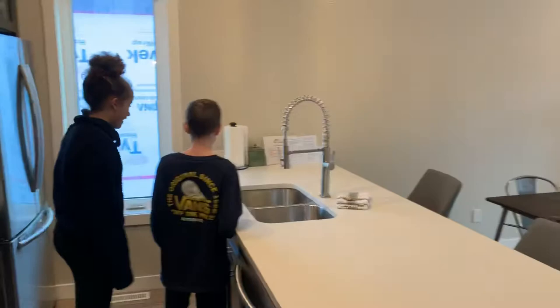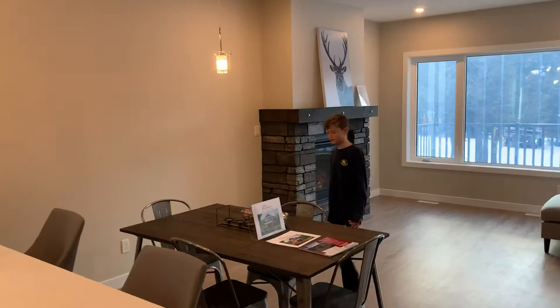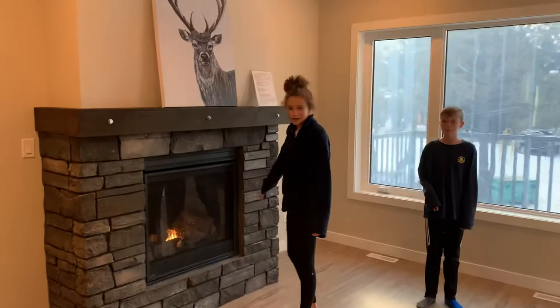If you come over here, you have the beautiful dining table that fits however many people you need. And then this is the living room, which has an electric fireplace and a gas fireplace. And if you come out here, we have a beautiful patio where you can have your barbecue. And there will be stairs here.